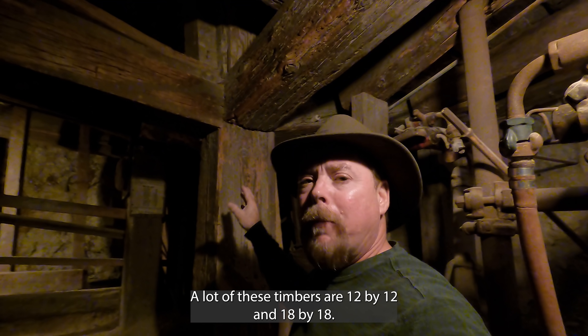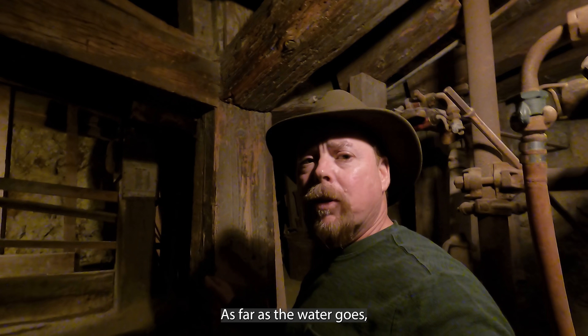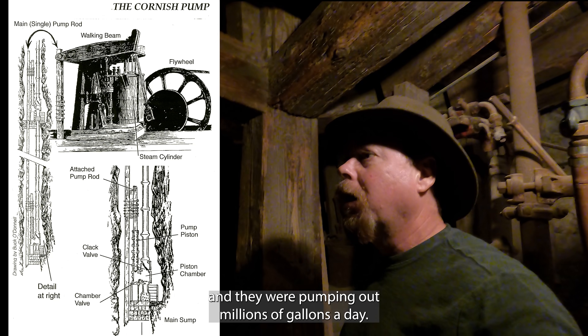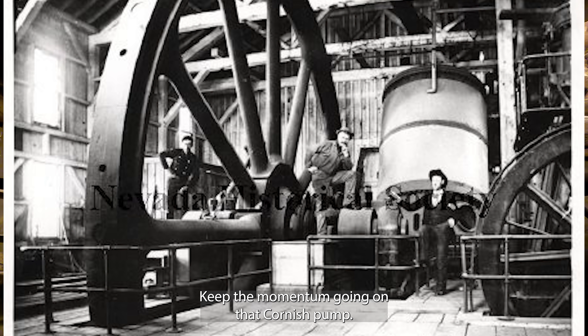A lot of these timbers are 12×12s and 18×18s — that was standard. They got those timbers from the Sierras, and that's why the Sierras are stripped clean of all their timber. As far as the water goes, what they would do is use these huge, massive Cornish pumps — they were pumping out millions of gallons a day. The Union Mine had a 40-foot flywheel to keep the momentum going on that Cornish pump.